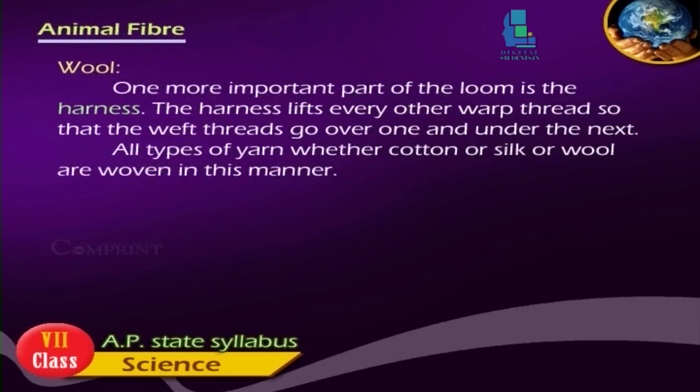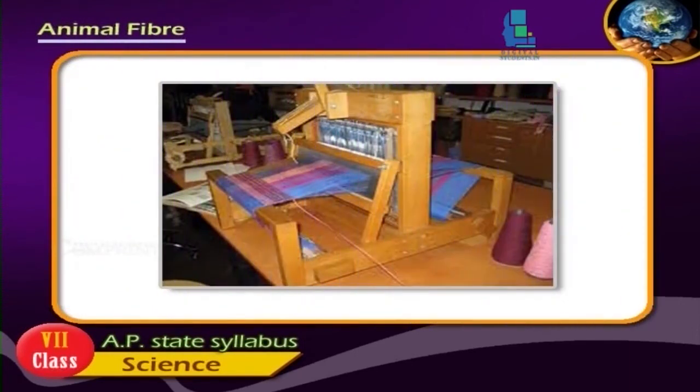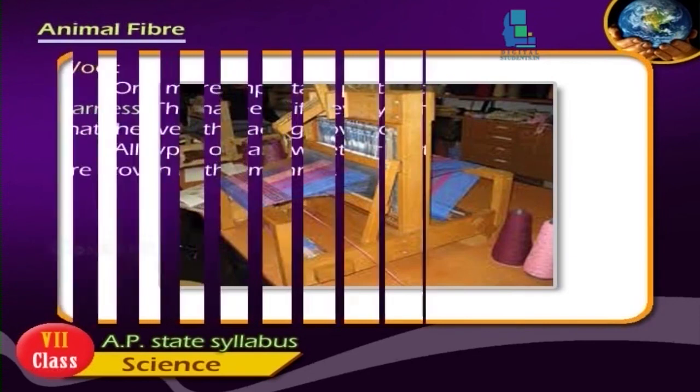One more important part of the loom is the harness. The harness lifts every other warp thread so that the weft threads go over one and under the next. All types of yarn, whether cotton, silk, or wool, are woven in this manner.